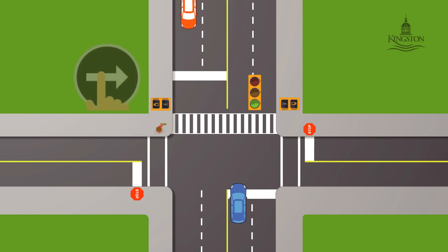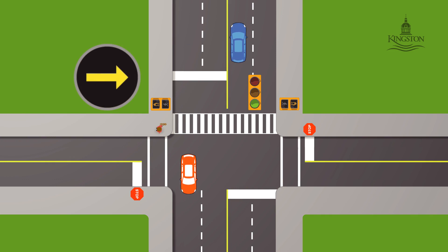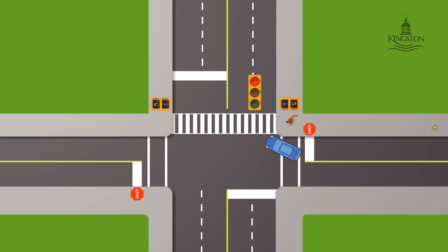Pedestrians, press the button near the crossing to show you want to cross the street. Wait for the walk signal before proceeding through the crosswalk. If you have not started your crossing when the flashing hand appears, stay on the sidewalk. Press the button again and wait for another walk signal. Pay extra close attention to vehicles that may be turning from side streets.